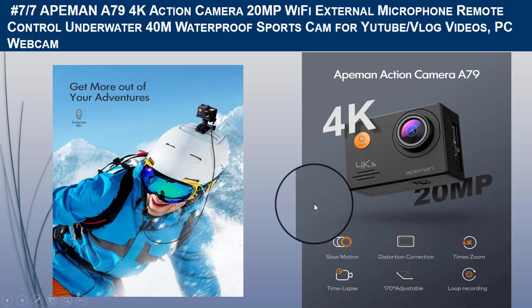It has a 2.4GHz remote control with a 10-meter range and Wi-Fi to connect via app, allowing you to control the action camera or download files to your phone. It also has USB and HDMI output for transmitting and playing files on PC or TV. An improved waterproof case guarantees underwater protection to 40 meters.